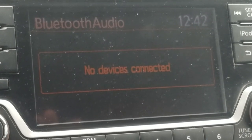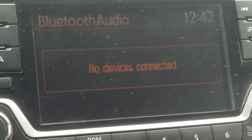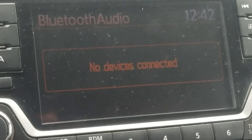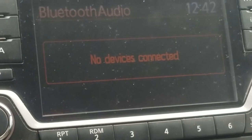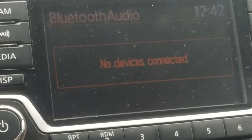This is the solution to the 'no devices connected' Bluetooth audio issue for a Nissan. This has been an ongoing issue. I've had a few Nissan Frontier vehicles and they don't like to connect the Bluetooth. It's completely random and doesn't seem to connect consistently at all.